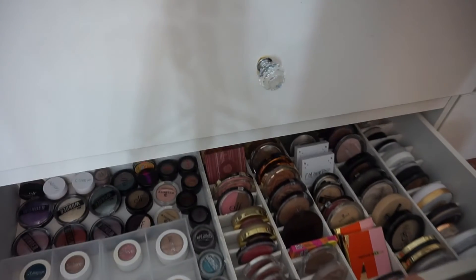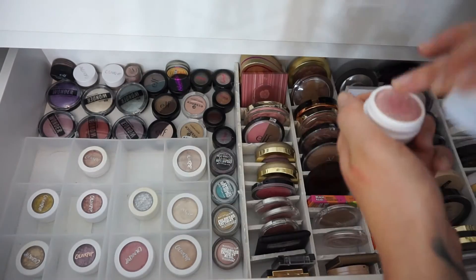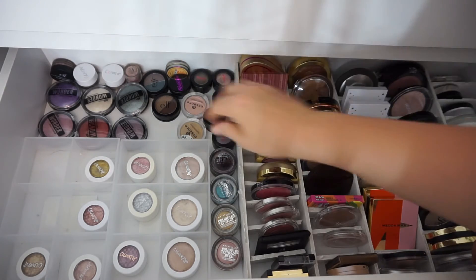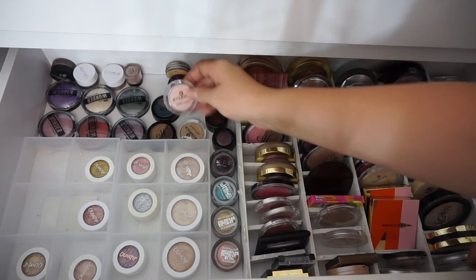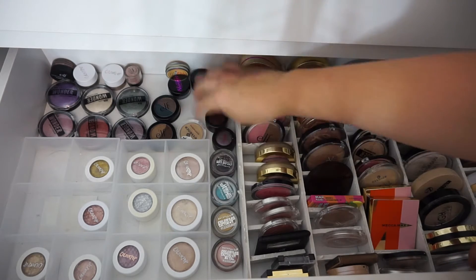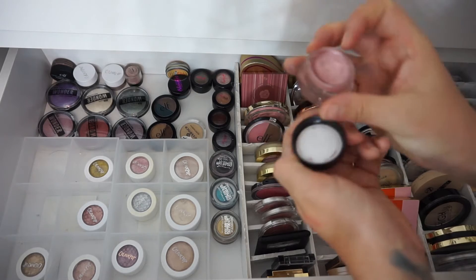I really don't use these ELF ones enough. I will keep these two though because I do like one of each of the colours. I'll throw this one out... that's actually kind of nice, but I don't use it. These Maybelline colours — I think they're actually all dried up.